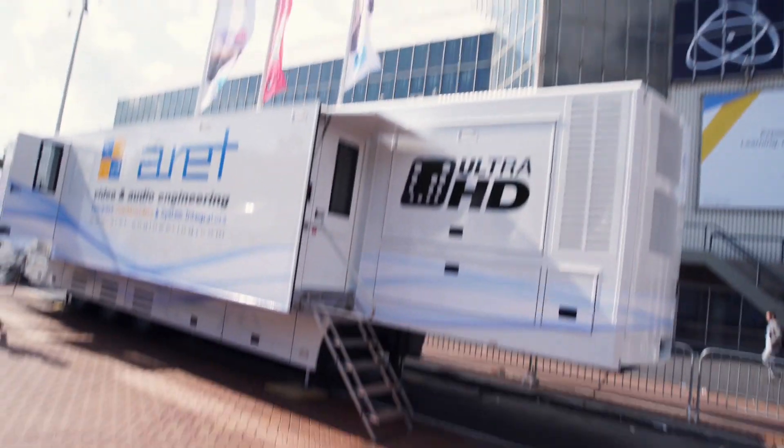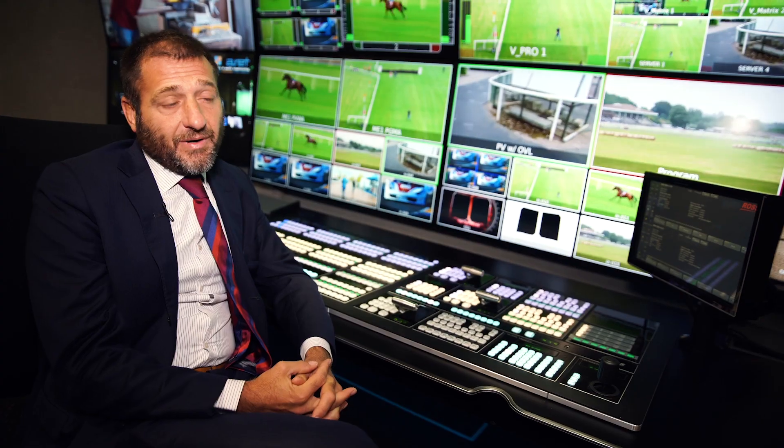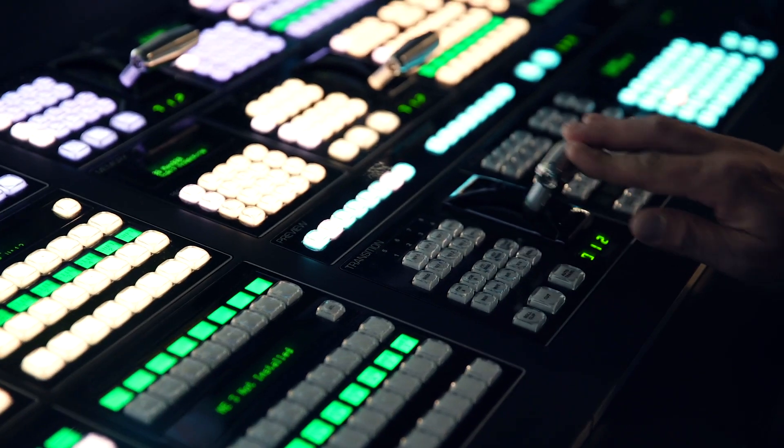Welcome to this brand new trailer from Aret Video and Audio Engineering. This truck is built for big production, so at least 24 cameras or maybe more, depending on the space available and other equipment desired by the customer.